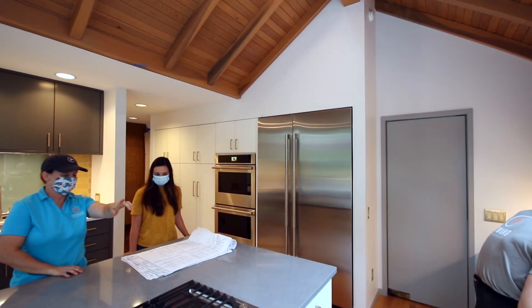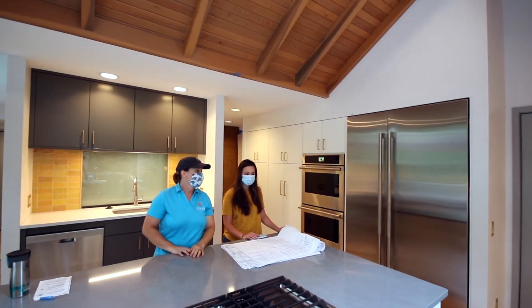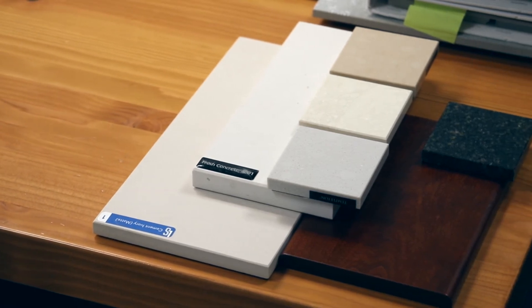We're talking about whether they want pendant lighting or can lights, or maybe there's a closet detail with some built-ins. We're really diving into the next level of detail so that the homeowner has a very good understanding of what to expect in terms of the outcome, and so our build team knows how to build it — diving into the details to have a good overall understanding of that finished product.